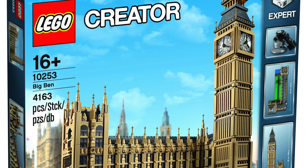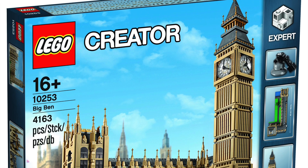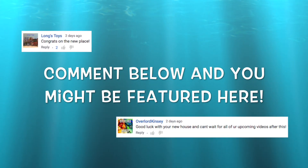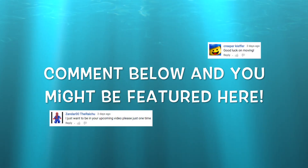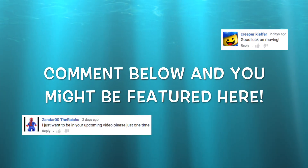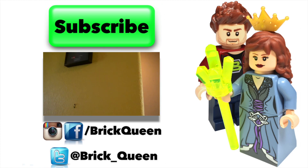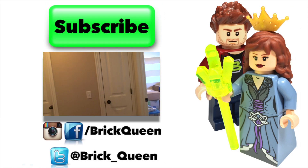Let me know your thoughts about this in the comments below, and I will see you guys later. Want to be included in one of my videos? Comment below and you might see one of your comments featured in a future video. Click here to check out more of our recent videos, and don't forget to subscribe before you go.